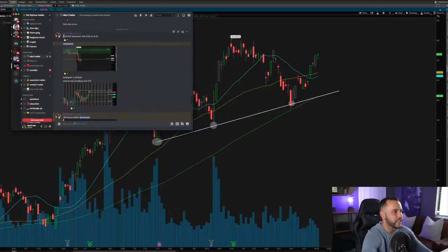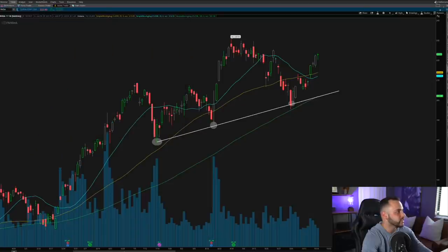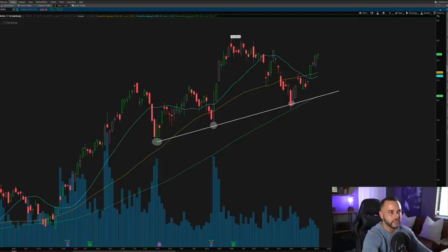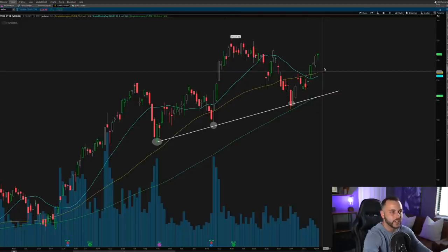On October 14th I got into Nvidia — November 19th $215 calls for $8.20. I went ahead and got into this with the idea of swing trading it, which is why I took November 19th contracts — I wanted to give myself time for a multiple day move. I was not looking to scalp this; I was looking to take advantage of the market move higher because I personally believed the market was going to move up.